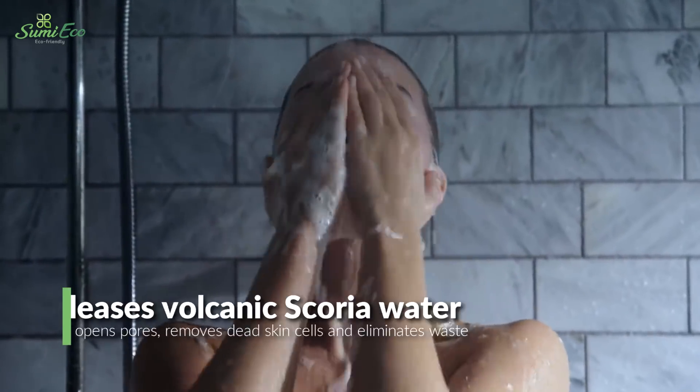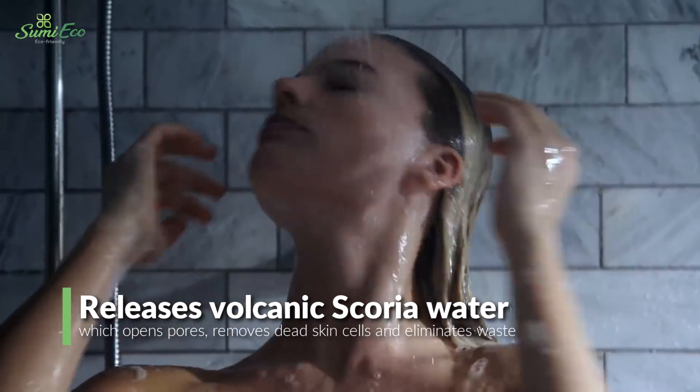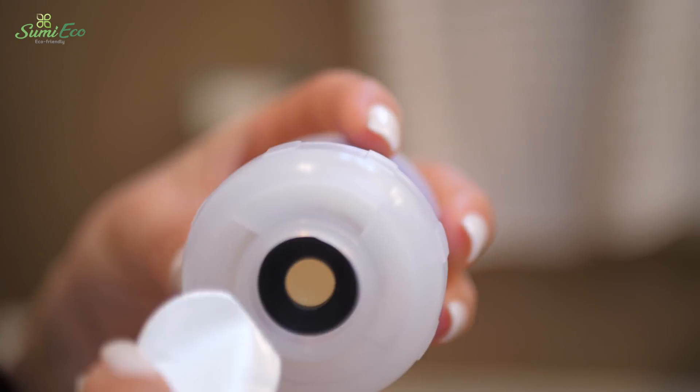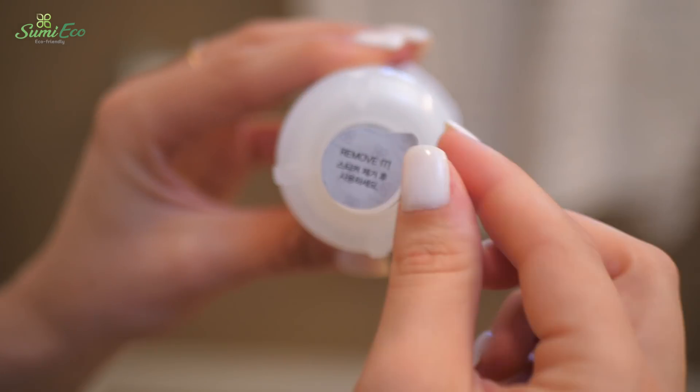Aroma Shower also releases volcanic scoria water which opens pores, removes dead skin cells, and eliminates waste, leaving you radiant and beautiful.